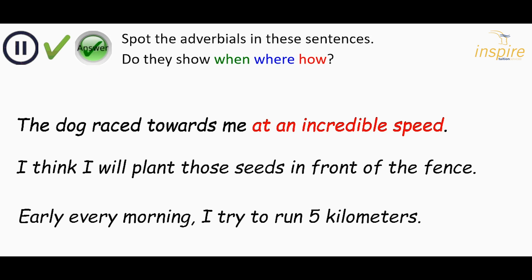Next: I think I will plant those seeds in front of the fence. The adverbial is in front of the fence — it's telling me where the seeds are going to be planted. Early every morning, I try to run five kilometres. Early every morning is the adverbial. It's at the beginning this time, but it tells us when that happens, or how often something happens.